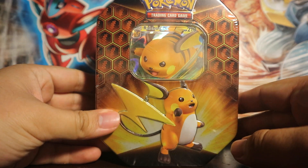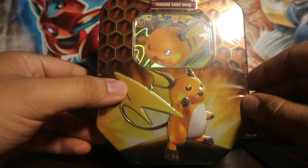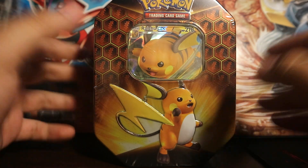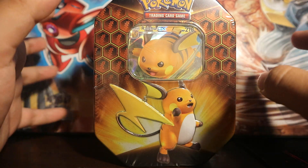Today I got the Hidden Fates 10 Raichu GX. Now this tin was released today, the 6th, but this video is going to be up in like a week or two most likely since I'm trying to save money and save time.